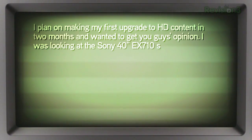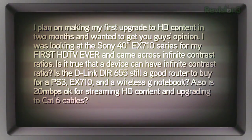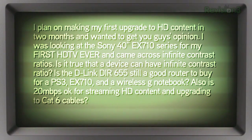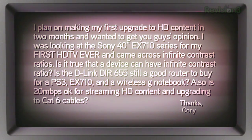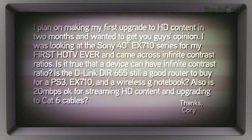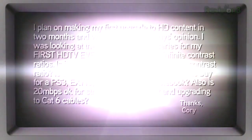Another email: a viewer is planning his first upgrade to HD content in two months and wants some opinions. He's looking at the Sony 40-inch EX710 series for his first HDTV ever — good thing he waited, because you're getting much more television for your money. He came across references to infinite contrast ratios and wants to know: is it true that a device can have an infinite contrast ratio? Let's start with that.